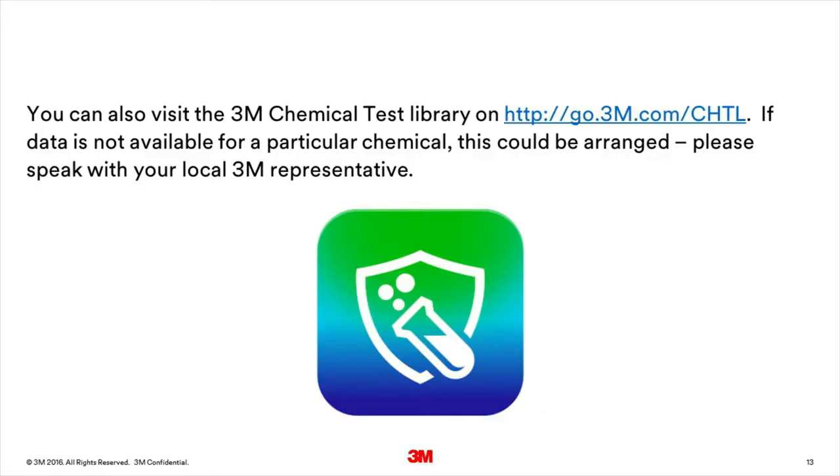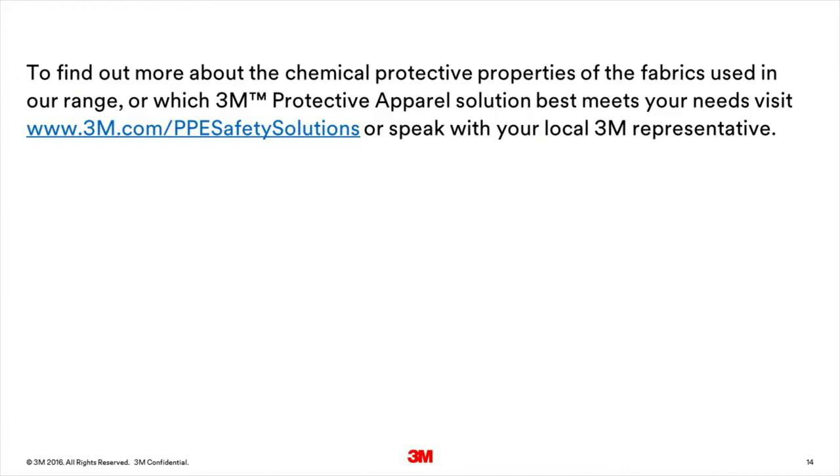3M has tested our fabrics against a large bank of chemicals. The results can be found either on our technical data sheets, or by contacting your local 3M application engineer. You can also visit the 3M chemical test library. If data is not available for a particular chemical, this could be arranged — please speak with your local 3M representative. To find out more about the chemical protective properties of the fabrics used in our range, or which 3M protective apparel solution best meets your needs, visit www.3m.com/PPEsafetysolutions.